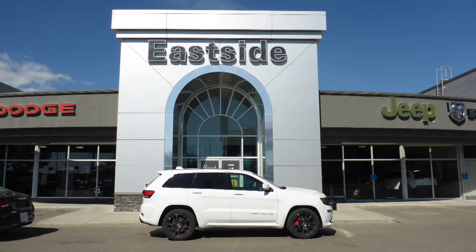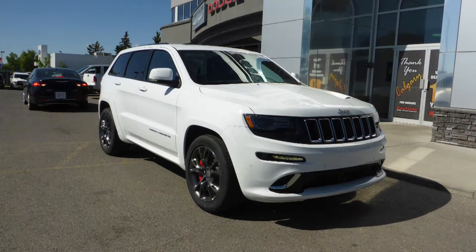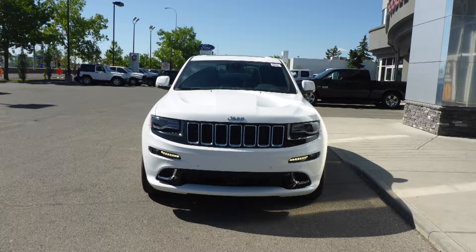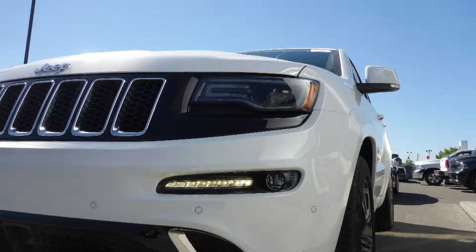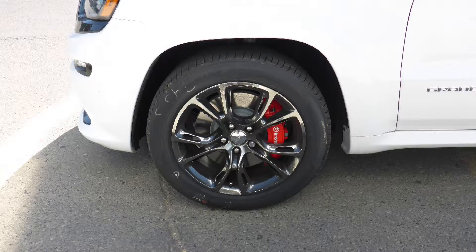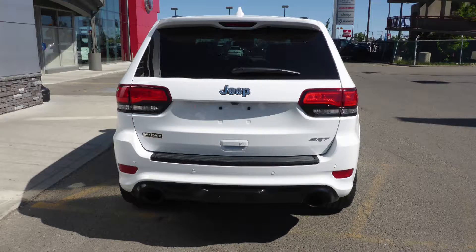Hi Brandon. This 2016 Jeep Grand Cherokee SRT comes equipped with a 6.4L SRT Hemi engine, an automatic transmission, power heated manual folding side mirrors, adaptive bi-zion headlamps, fog lamps, 20-inch aluminum wheels, and a white exterior.